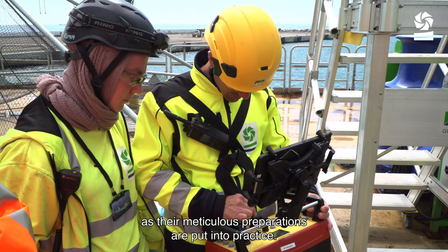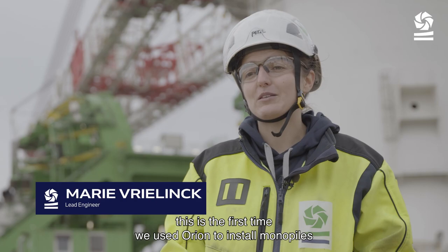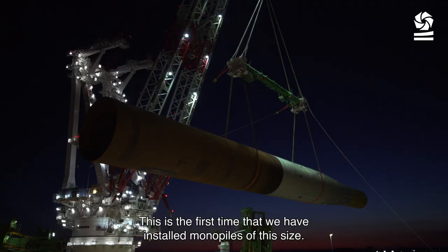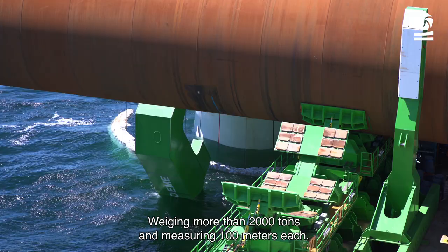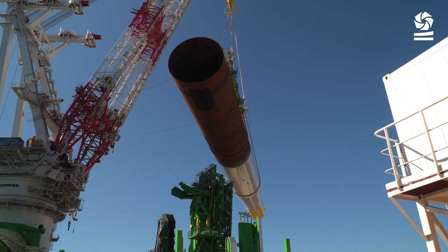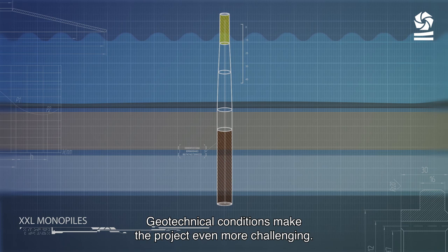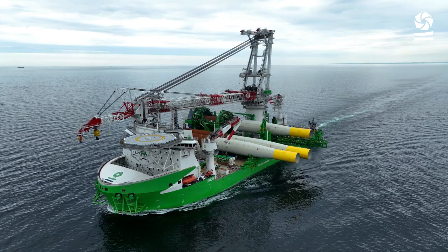The crew wait with anticipation as their meticulous preparations are put into practice. Arcadis Ost 1 is a project of many firsts. This is the first time we've been using Orion to install monopiles with all its complex tools on deck. This is the first time we install such big monopiles — 2,000 tons, 100 meters each. And this is the first time that such a project requires floating installation methods from A to Z. Geotechnical conditions make the project even more challenging, with soft clay overlaying glacial till and chalk, and a water depth of up to 45 meters.